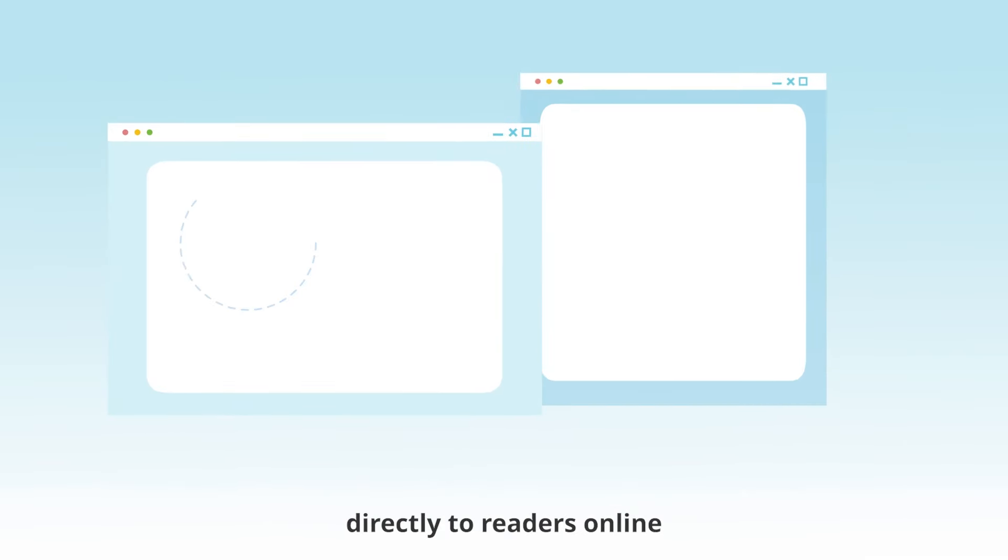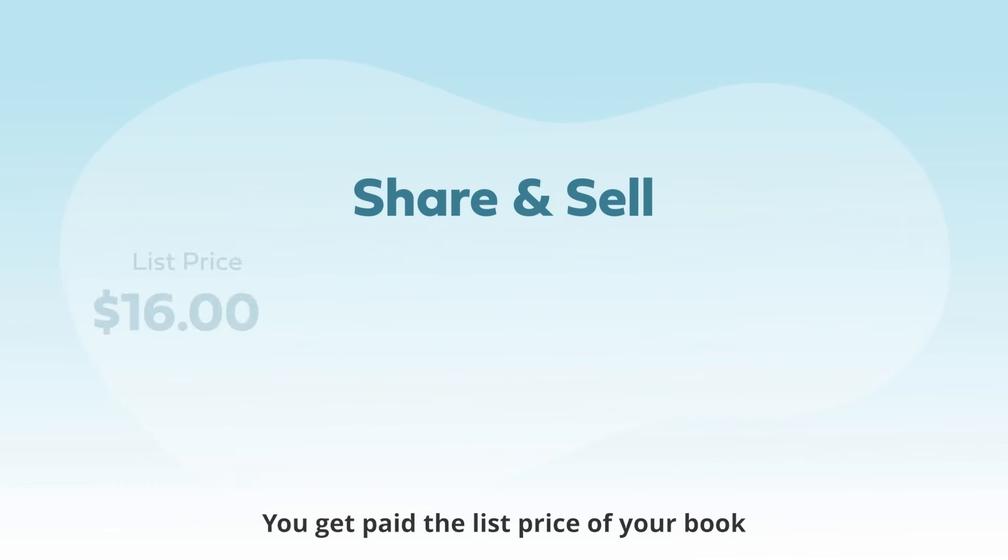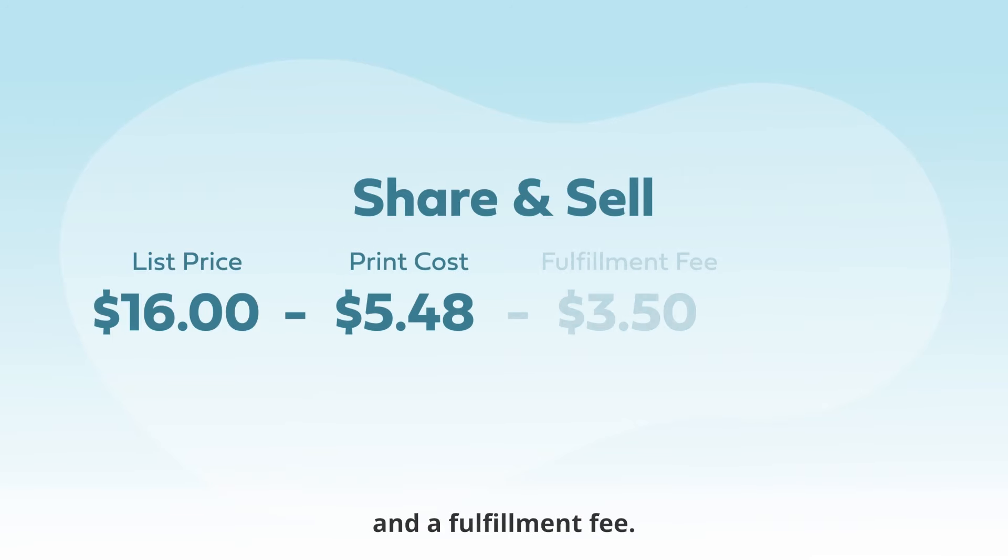You can also sell your book directly to readers online via IngramSpark's share and sell links. In this type of sale, you get paid the list price of your book, minus your book's print cost, and a fulfillment fee.